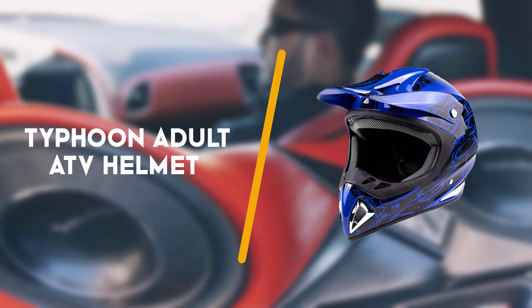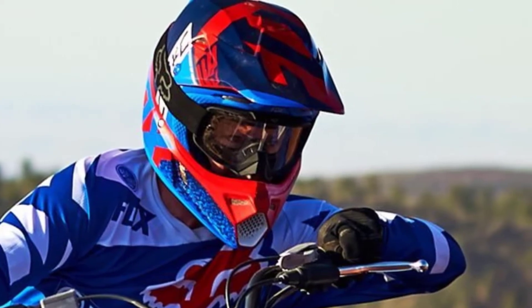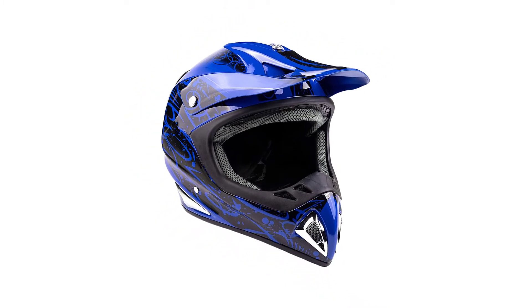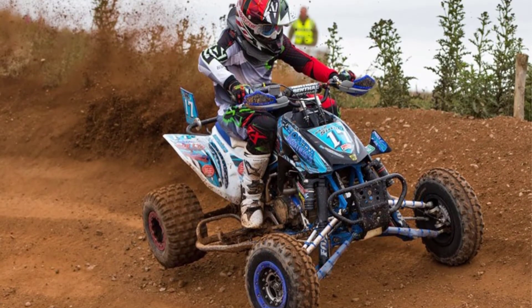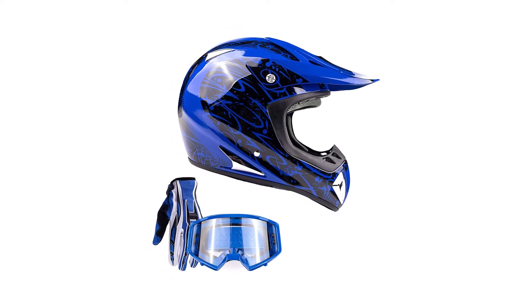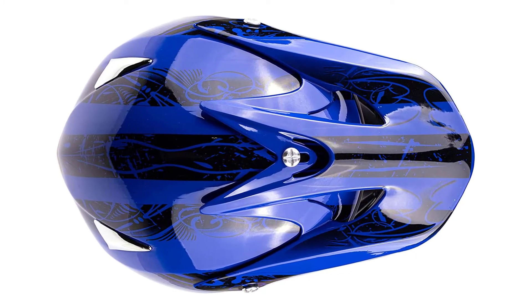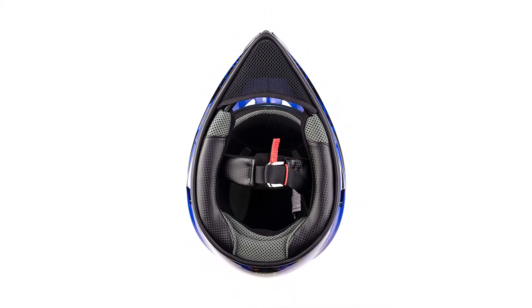Next up is the Typhoon Adult ATV Helmet Goggles Gloves Gear Combo. Our value pick comes with gloves and goggles and is certified to meet DOT standards. The liner is removable and washable, and intake vents, channel vents and exhaust vents facilitate airflow. It weighs just under 3 pounds and has a 3-point sun visor, a standard chin strap, D-ring closure and strap keeper, and a helmet bag is also included. The fit of this helmet is excellent and it's a great starter kit for new ATV riders — not too tight but snug enough to keep you safe and secure. The padding inside makes it particularly comfortable.